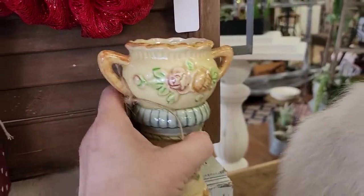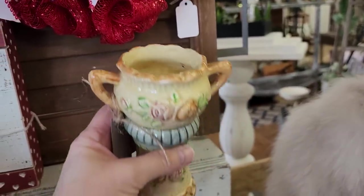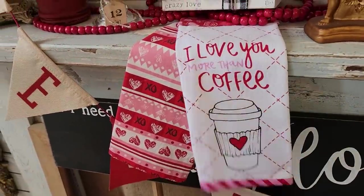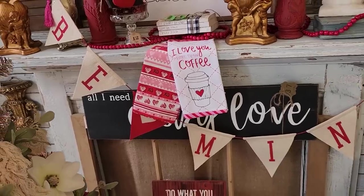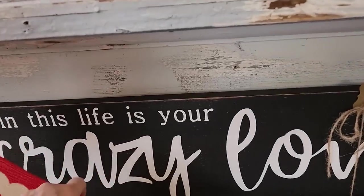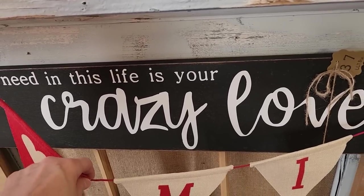I love this face. Those are so cute for Valentine's Day — 'I love you more than coffee.' And that's a sweet Valentine's swag. What does this say? 'All I need in this life is your crazy love.' That's for my cat Ric Flair.